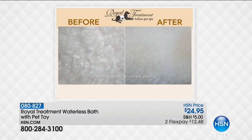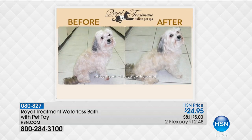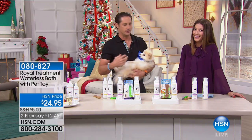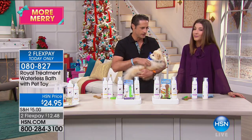And it detangles too! It's not just about cleaning the fur — it's about taking care of the skin. When the skin is healthy, you're going to get much healthier fur and also less shedding. It can reduce shedding up to 30%. So this is not just a shampoo that cleans the fur, but it's a skincare line as well.